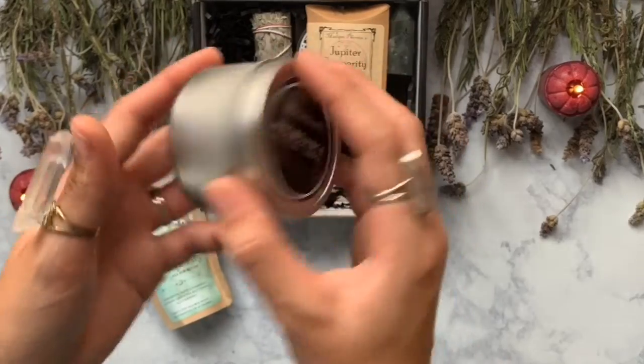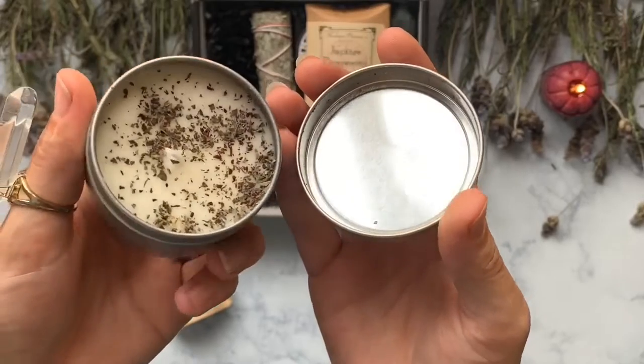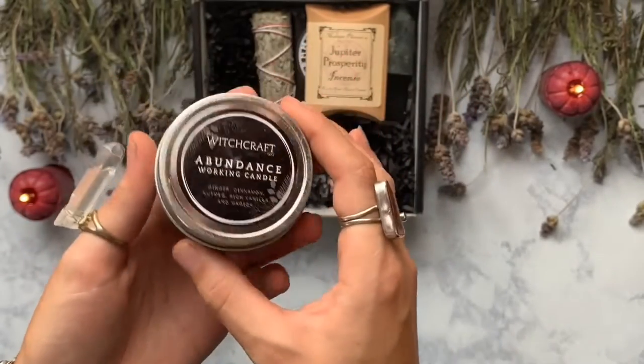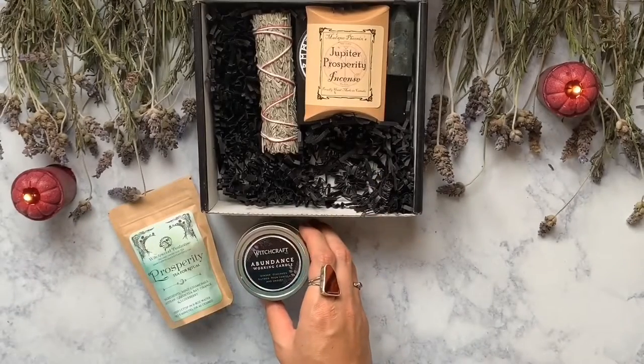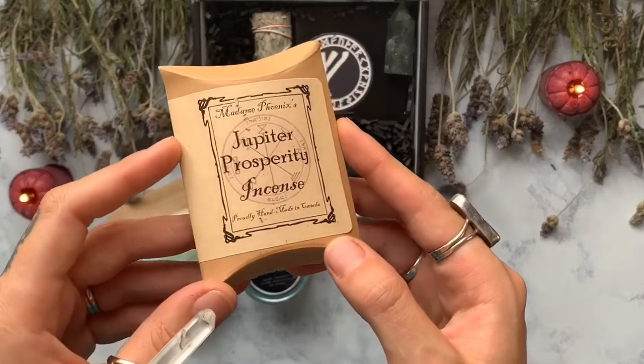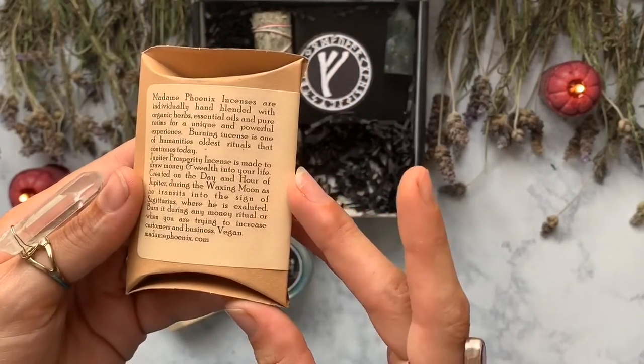Now we have this Abundance Working Candle made by Witchcraft Way themselves. This thing smells amazing and I love the fact that it comes in a tin so I can reuse it and make another candle out of it. Moving on, we have a Jupiter Prosperity Incense.